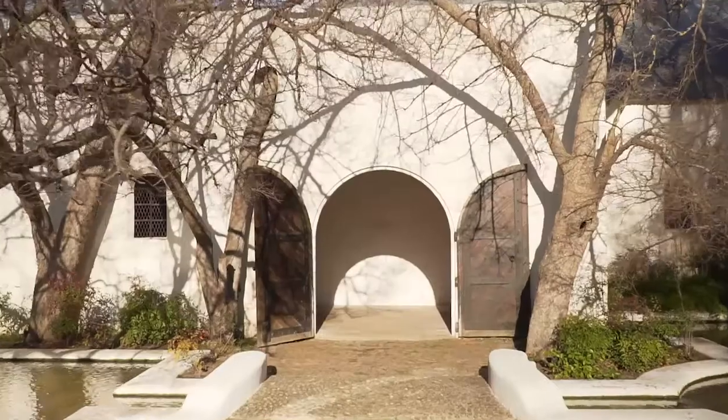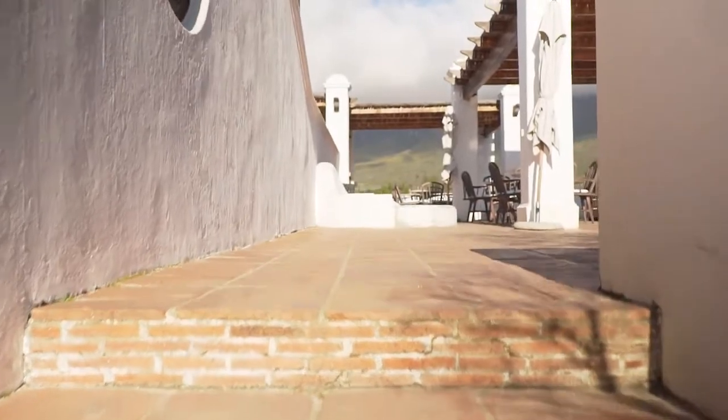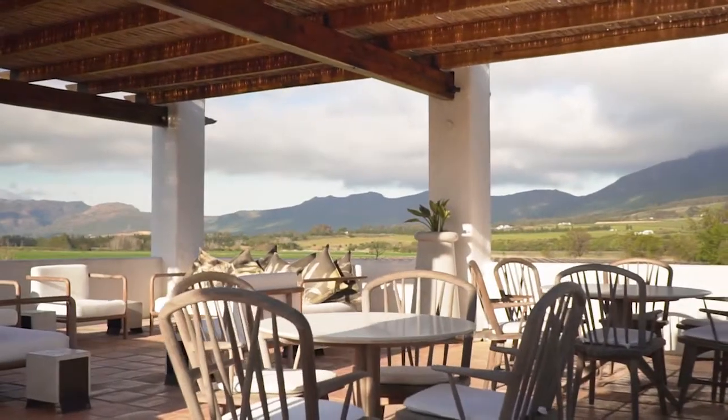Welcome to Twee Jonge Gezellen, the 300-year-old home of Krüner, our collection of vintage-only, terroir-driven Method Kap Klasik.